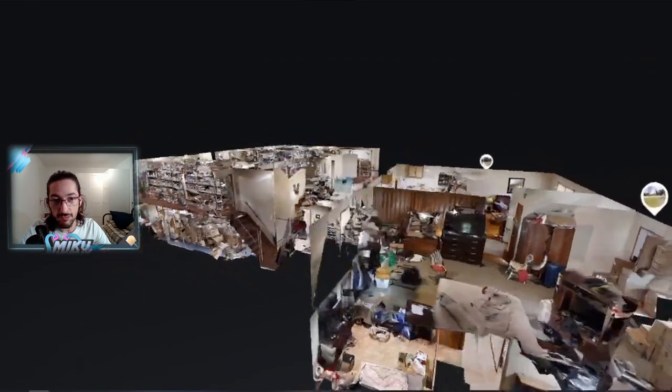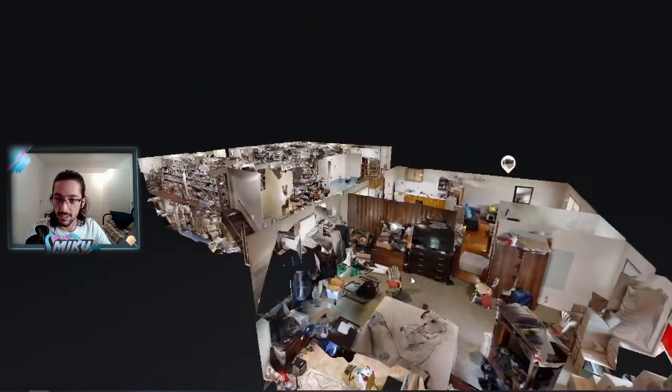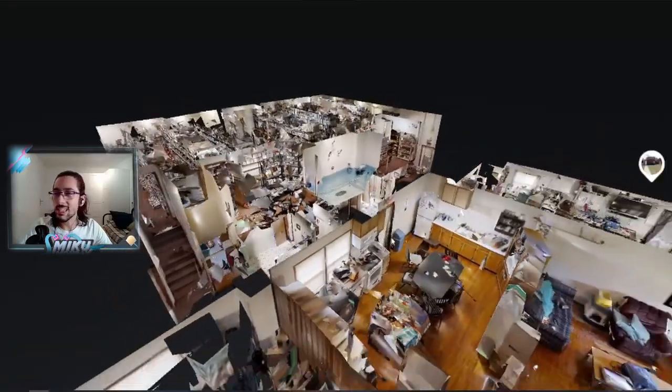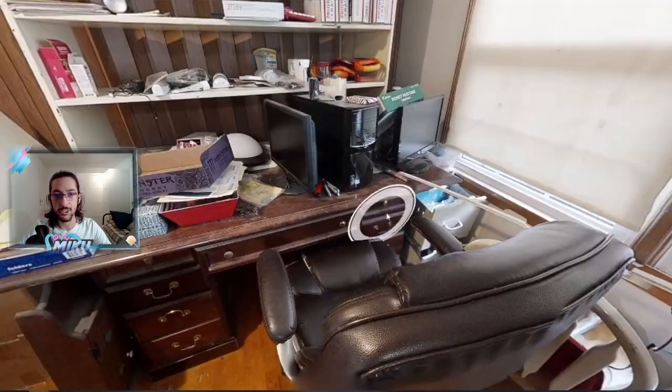I looked at a random different house listed on this website and it did not have this setup, which means whoever's trying to sell this intentionally arranged for the scanning process to take place. And even knowing that — for one thing, why would you show this? Why would you choose to have that scan made of the house when it looks like this? And even having made that questionable decision, you just leave everything as it is. At least the living room part — they literally just did not give a shit.